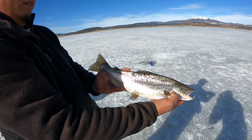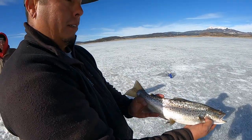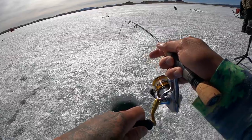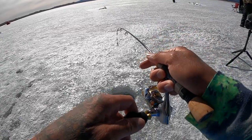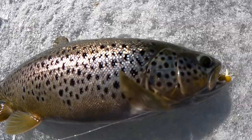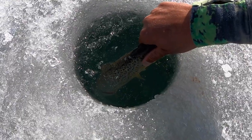Mr. James just got a nice little brown — you gonna let him go? Yes sir. Let's drop him down this hole. There he goes. Another fish on guys, feels like a pretty decent one. See him down there — beautiful brown trout, probably 16 inches.